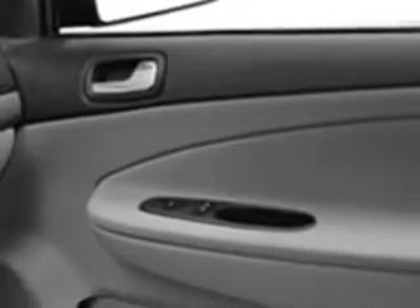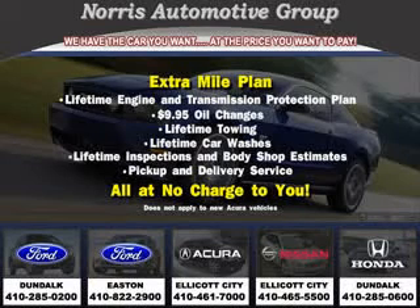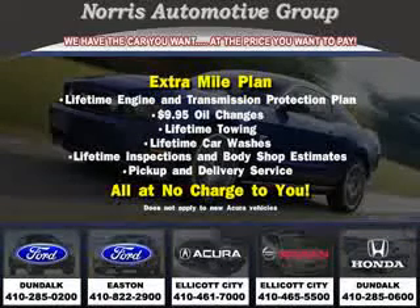Enjoy the drive and have peace of mind in this '08 Chevrolet Cobalt. See us at Norris Ford of Dundalk today. Visit our website at norrisautogroup.com or call 410-285-0200 for more information on purchasing your vehicle.